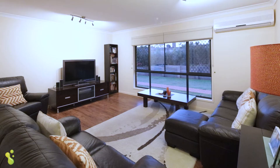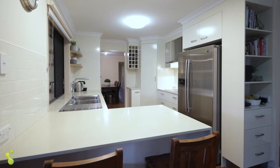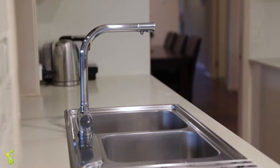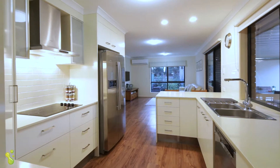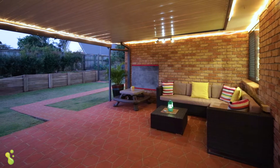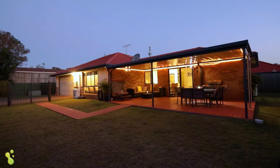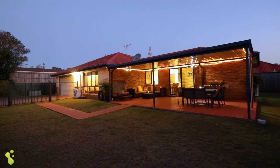Moving inside, this home is presented perfectly and in great condition. There's heaps of living room, the kitchen has been recently renovated and it's absolutely perfect — centrally located and overlooking the large undercover outdoor entertaining area. This home is just going to suit families perfectly; there's some great extras and it really is a quality home.